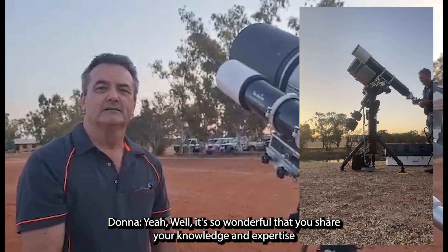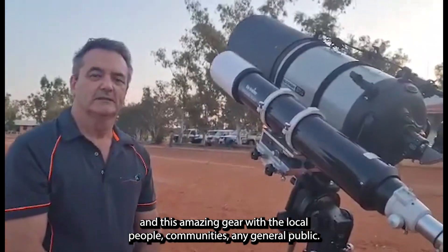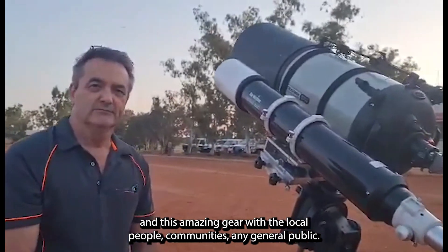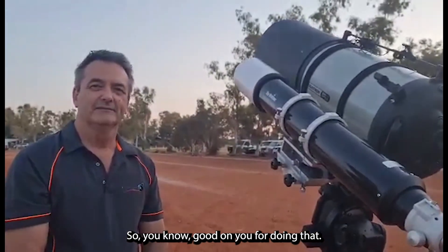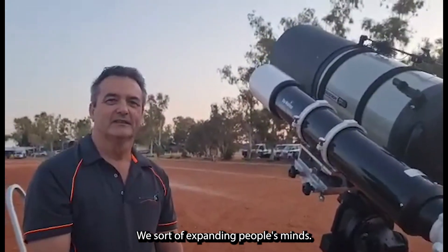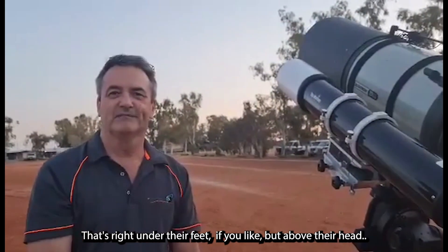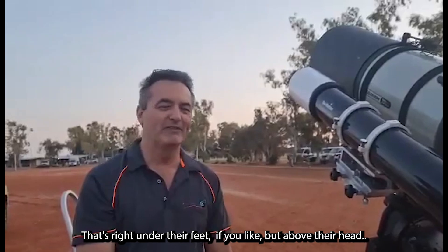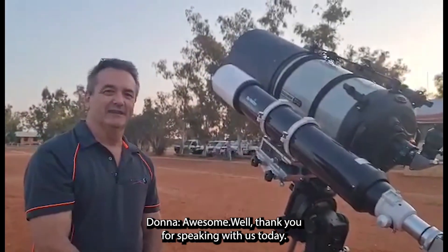It's so wonderful that you share your knowledge and expertise and this amazing gear with local communities and the general public. We're sort of expanding people's minds. Yes, people saying things like, 'I've never seen before' — that's right above their head. Awesome. Well, thank you for speaking with us today. Thank you.